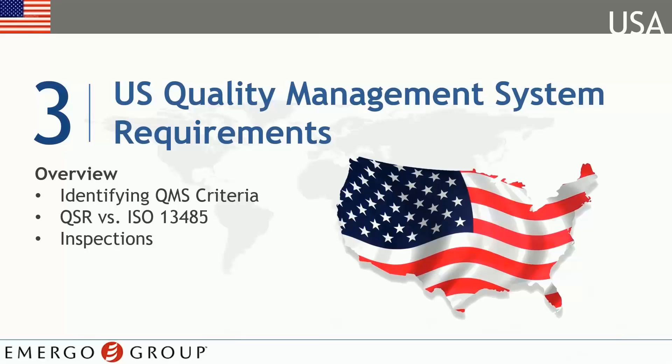Selling your products in the U.S. means meeting the FDA's quality standards. In this module, we'll learn about CFR Part 820, Quality Management Systems. We'll discuss the FDA's take on other regions' quality policies and a little bit on quality inspections.